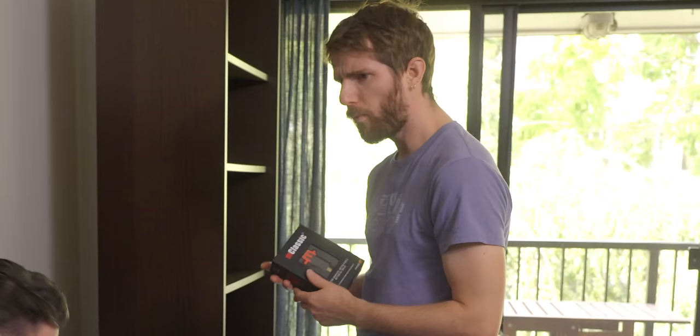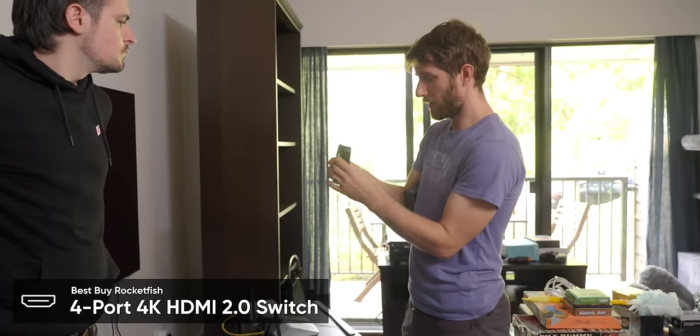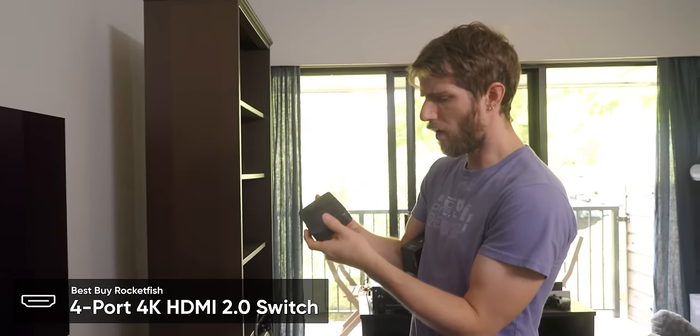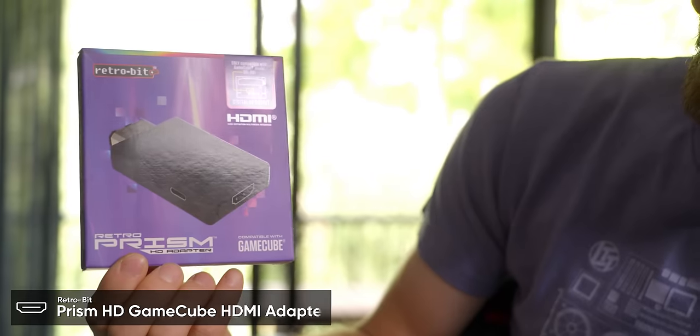What exactly is our plan for input switching? We've got one cable — it's a one-to-four HDMI switch. Do we have converters for the non-HDMI consoles? We sure do. I don't need most of them — everything's right in front of me.